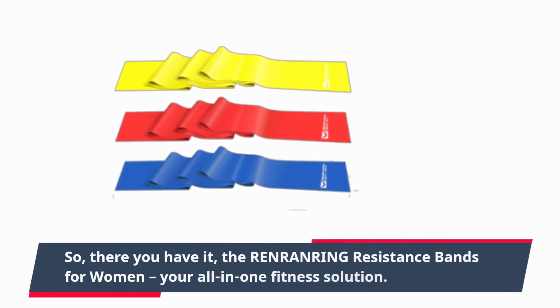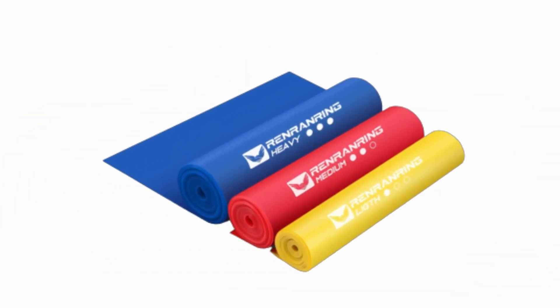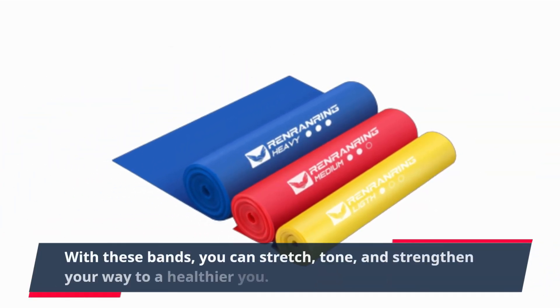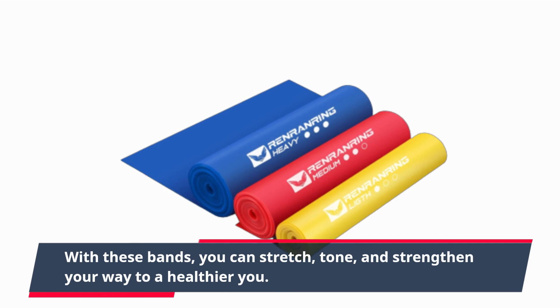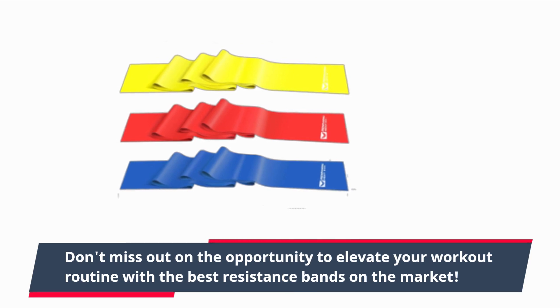So, there you have it — the Renren Ring Resistance Bands for Women, your all-in-one fitness solution. With these bands, you can stretch, tone, and strengthen your way to a healthier you. Don't miss out on the opportunity to elevate your workout routine with the best resistance bands on the market.